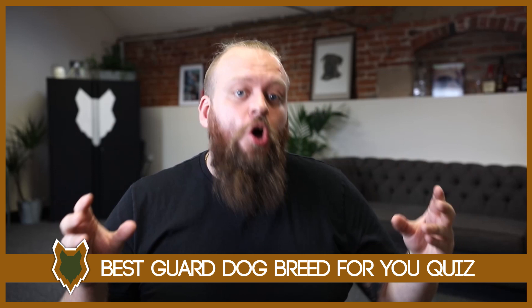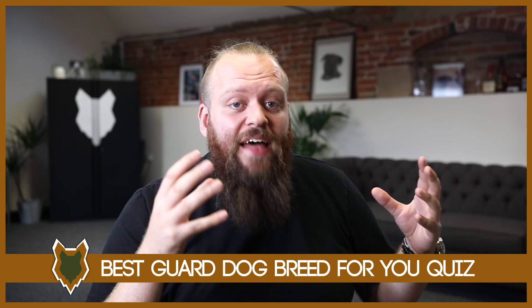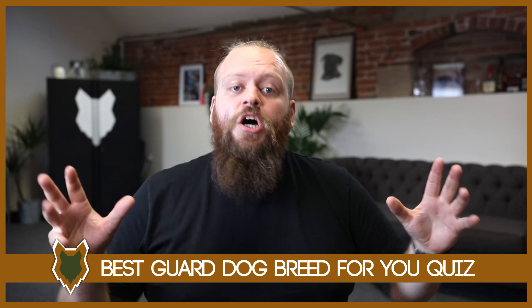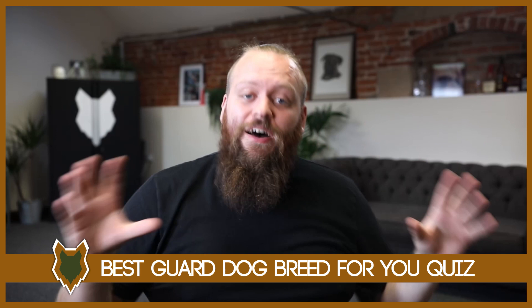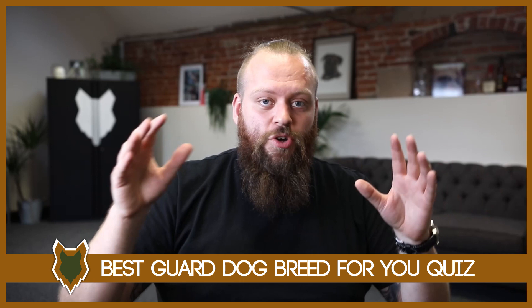Over on our website, fenrircanineleaders.com, we have a completely free quiz that I designed to help you find the perfect guard dog breed. It asks a few key questions and at the end gives you my recommendation. It's completely free — there'll be a link in the description below.